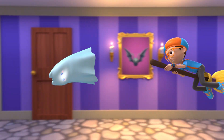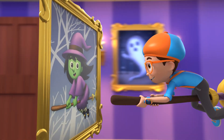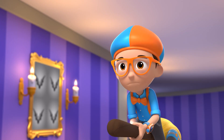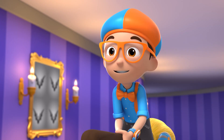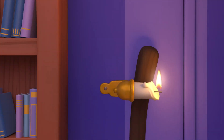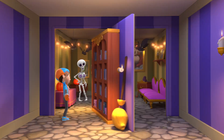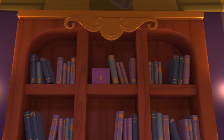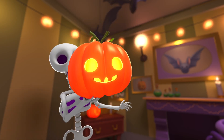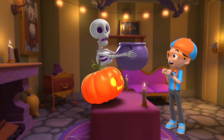Hi, Witch! Bye, Witch! Hmm. Well, I guess this is a dead end. I wonder where everyone went. A spinning wall! Congrats, Blippi! You made it all the way through my haunted house! The tricks are over, but now it's time for the treats!